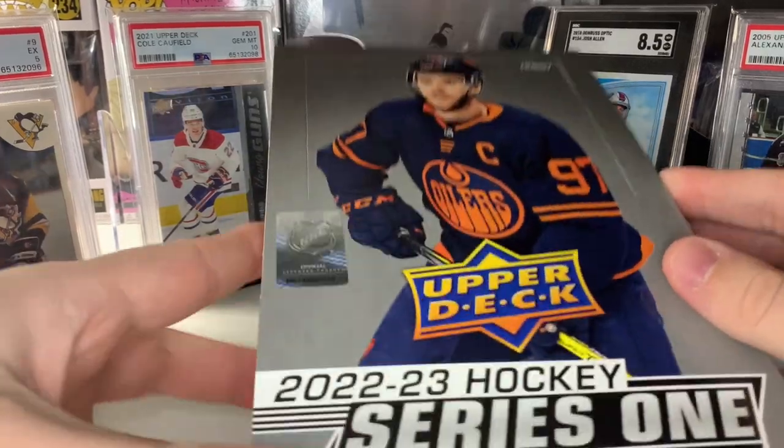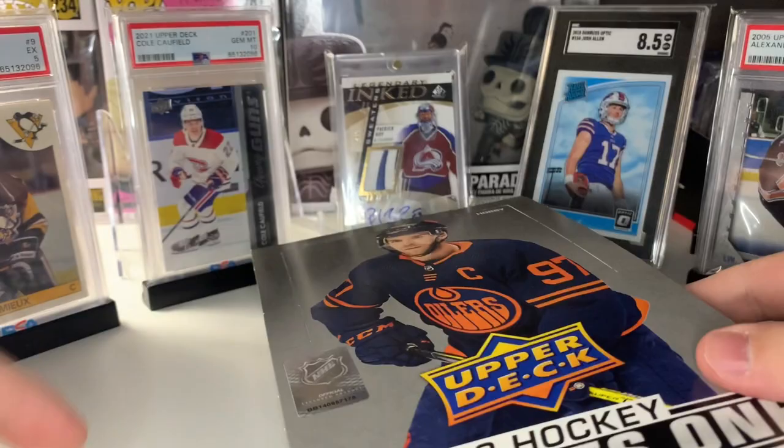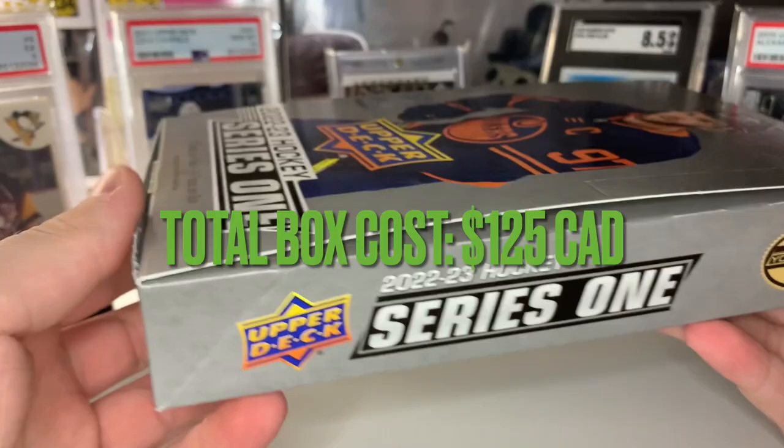What's going on ladies and gentlemen, how are we doing today? I hope you're excited — today we're opening up our second hobby box of 2022-2023 Series One. I just got back from the Sport Card Expo and picked up two of these hobby boxes to get the redemption program. I got two promo packs from the Sport Card Expo, so I'm going to be opening up one at the end of today's opening and one in the next Series One opening. The box price at the expo was $125 Canadian including taxes — very solid price.